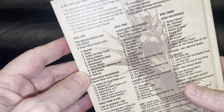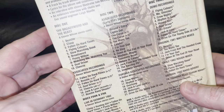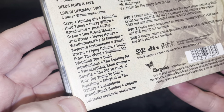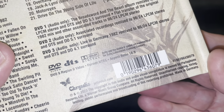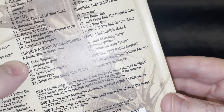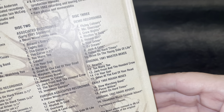There are a lot of extra tracks and things. I can't wait to dig into this — I just got it today. There's a DVD there, and actually there are three DVDs, plus some live stuff.